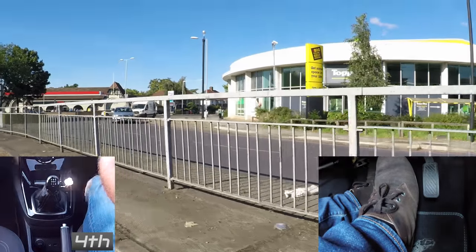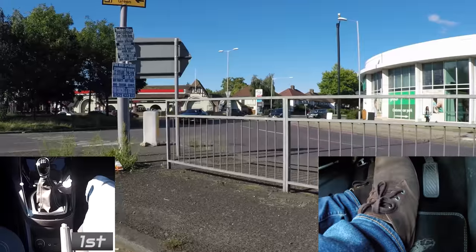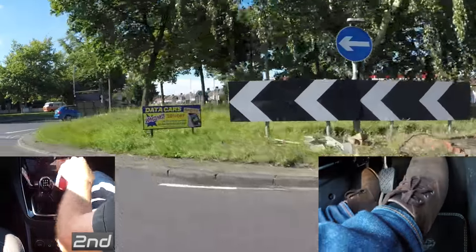Don't forget it's important to press the gas then biting point when you want to move off quickly. Hold the biting point for a second, then more gas as you smoothly release the clutch.